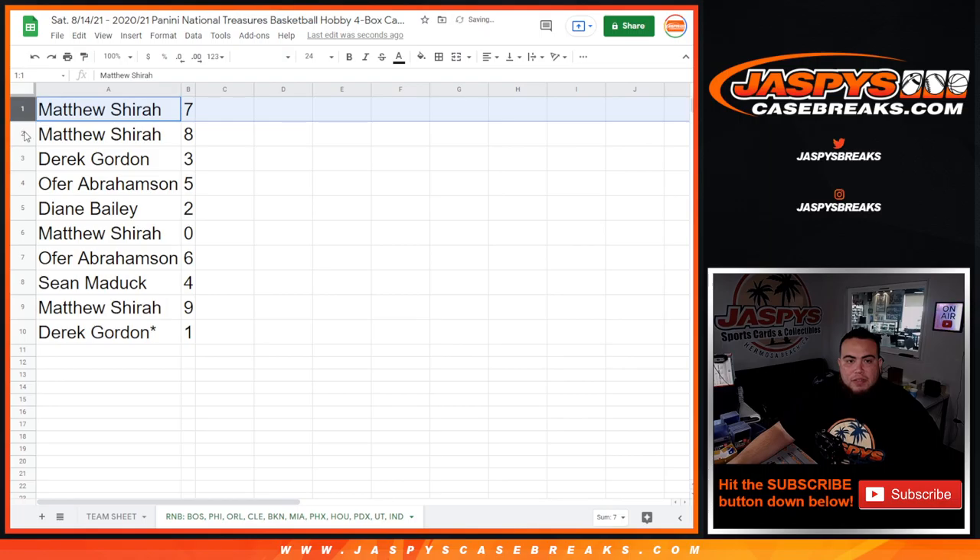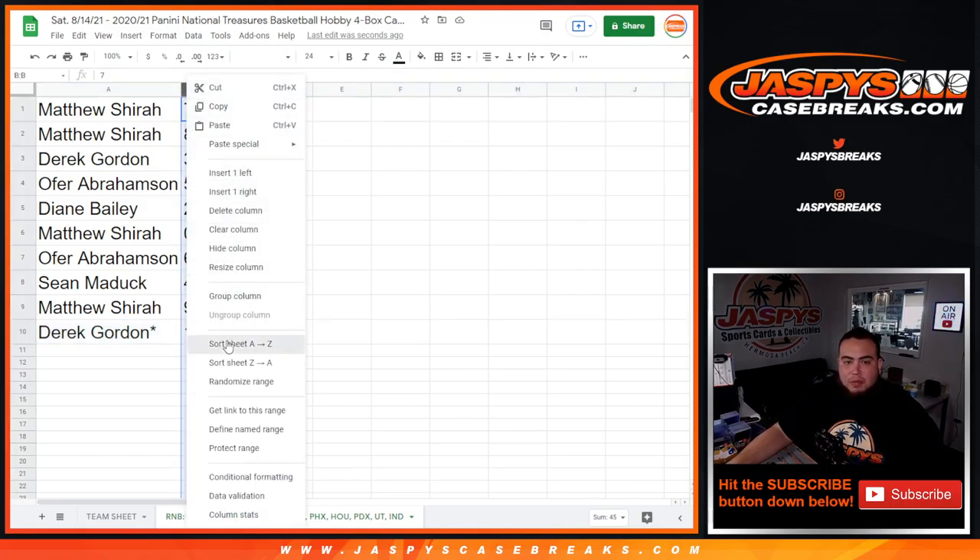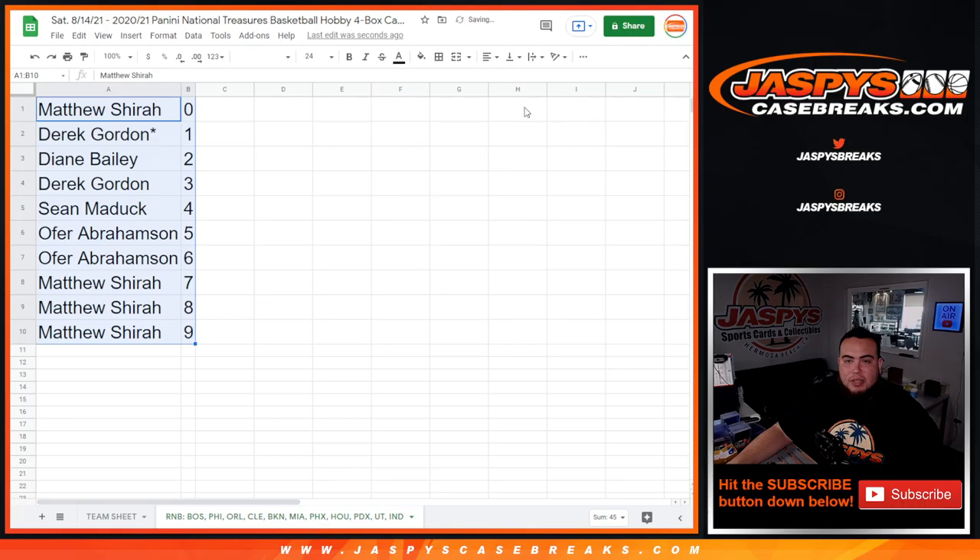So Matthew, you have seven and eight. Derek with three. Over, you have five. Diane, you have two. Matthew with zero — any and all redemptions. Over with six, Sean with four, Matthew with nine, and Derek last spot Mojo, it's about one. There you go, guys. Coming up in a separate video is the break itself. Good luck everybody!